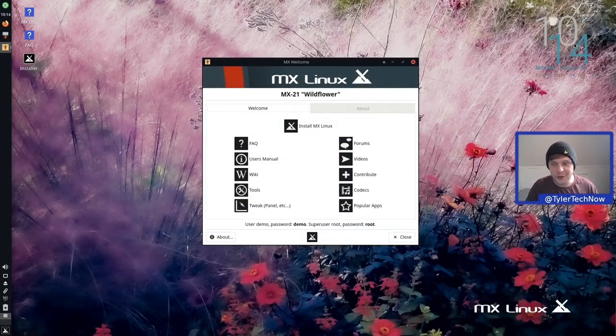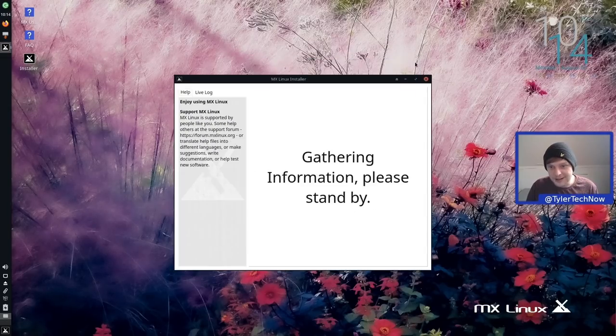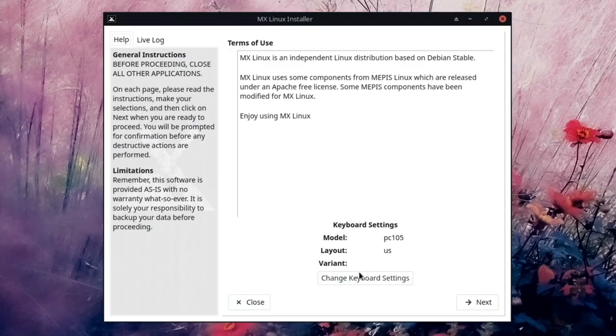Here we are in the live environment for MX Linux 21 Wildflower. As mentioned in the release announcement, the wallpaper really does clash quite severely with the Conky widget, making it very hard to read the displayed information — but once they've chosen a new default wallpaper that will all be fixed in the final release. We're going to go straight into Install MX Linux from the welcome screen.